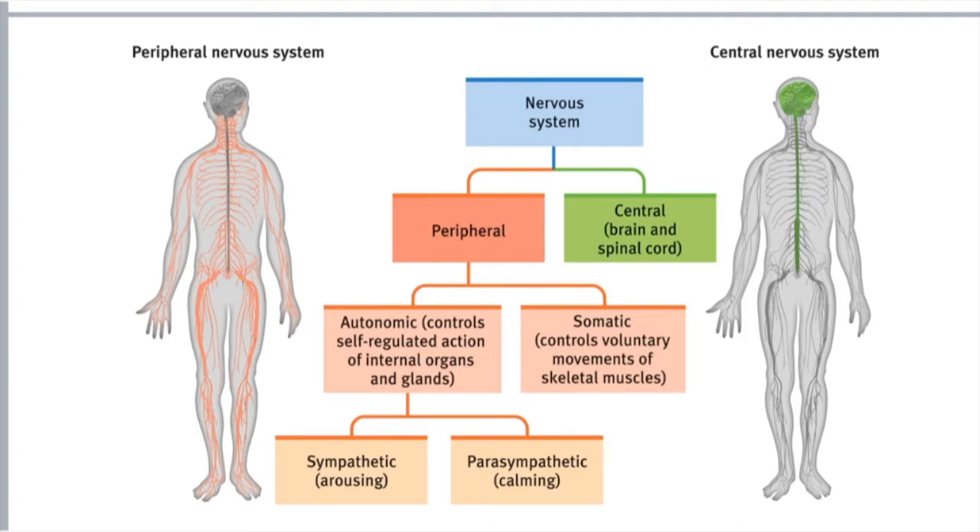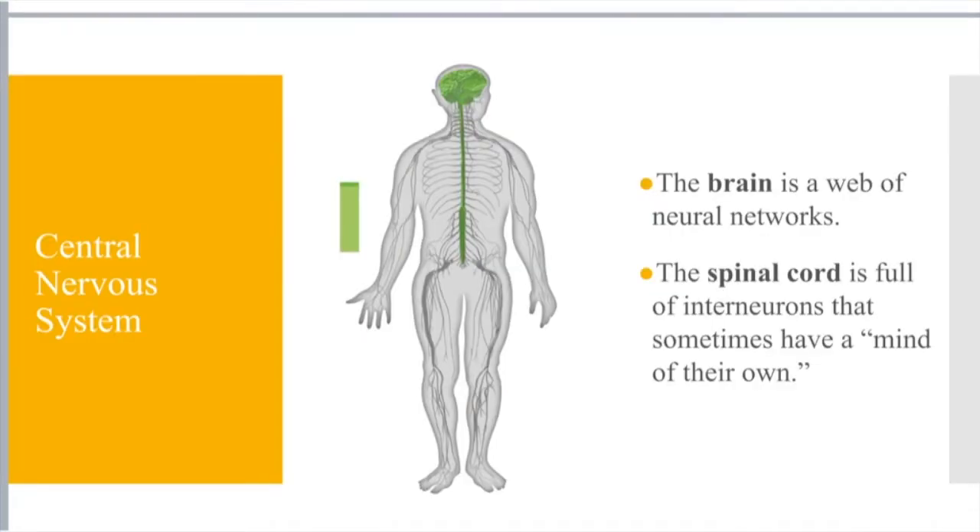We all have a nervous system broken into two parts: the peripheral and the central nervous system. The peripheral nervous system covers our body's movements — you have autonomic and somatic. Somatic is what we do on purpose; autonomic is what our body does for us without thinking. And within that autonomic, you have sympathetic fight-or-flight and parasympathetic rest-and-digest.